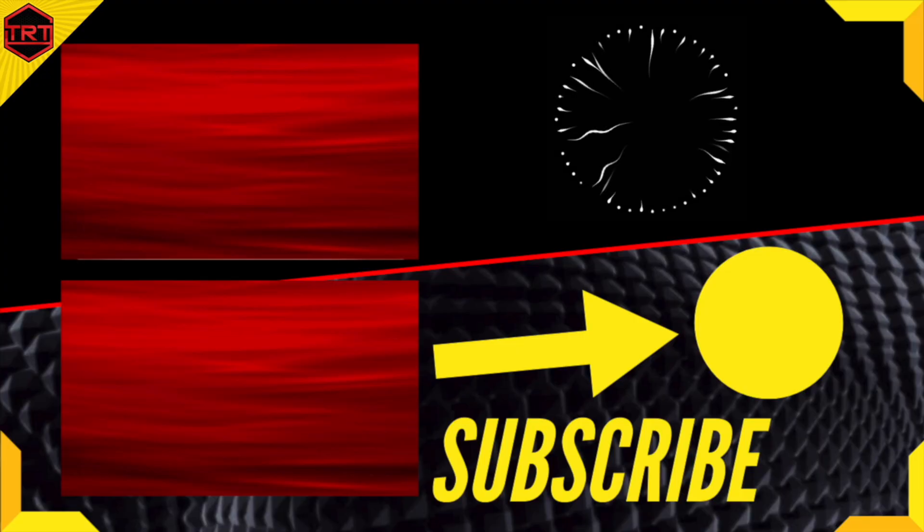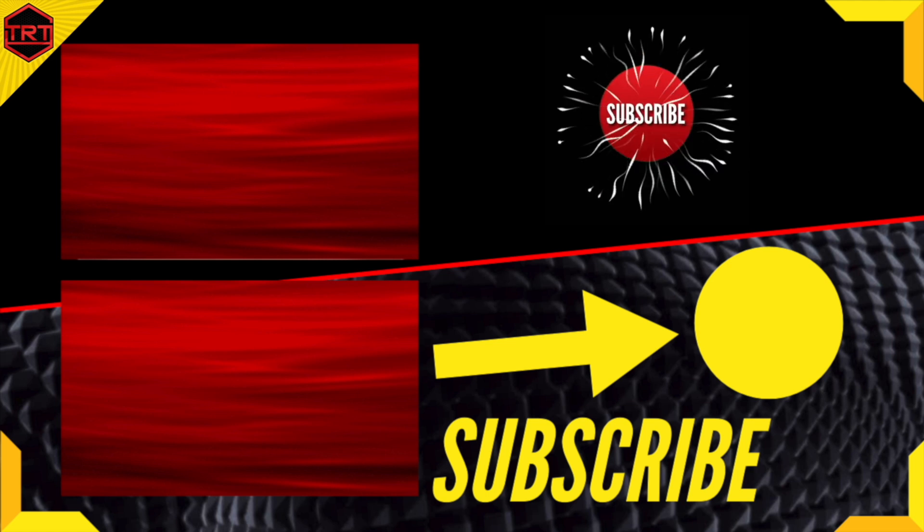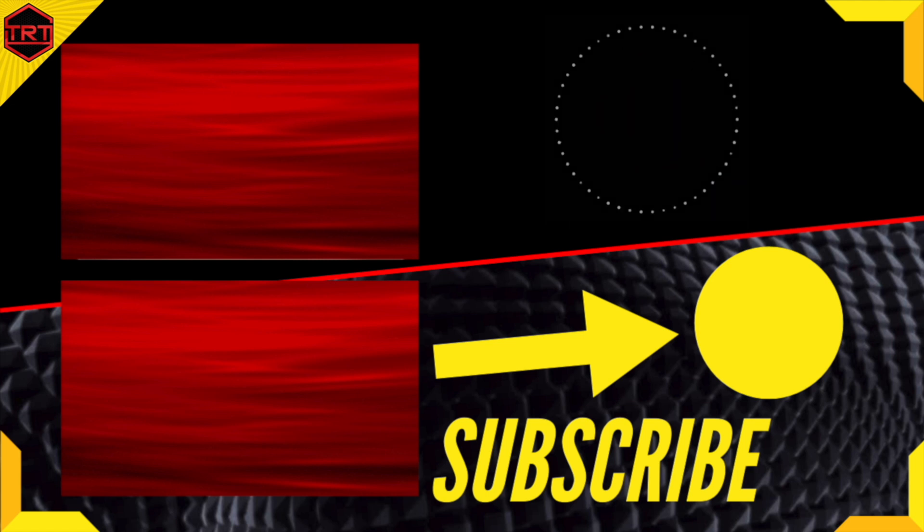That's all for today, folks. We'll talk more in a follow-up. I appreciate your time — thank you. Click on one of these thumbnails to learn a ton more about TRT and hormone optimization.